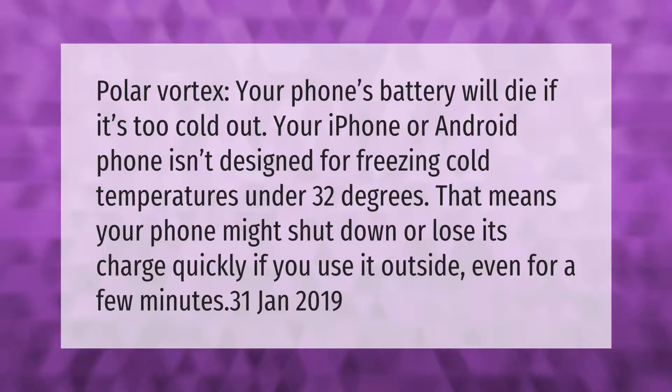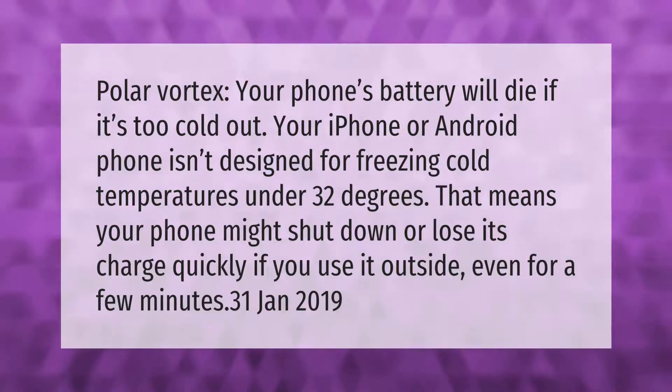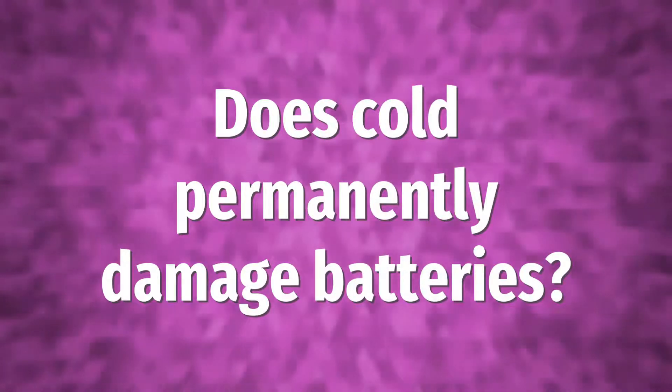During a polar vortex, your phone's battery will die if it's too cold out. Your iPhone or Android phone isn't designed for freezing cold temperatures under 32 degrees. That means your phone might shut down or lose its charge quickly if you use it outside, even for a few minutes.